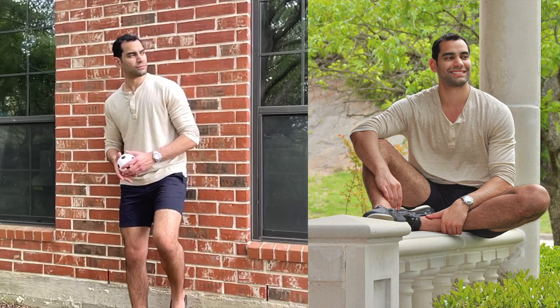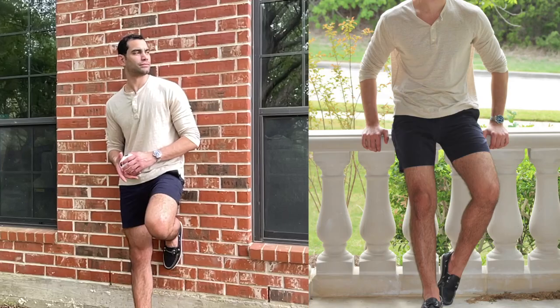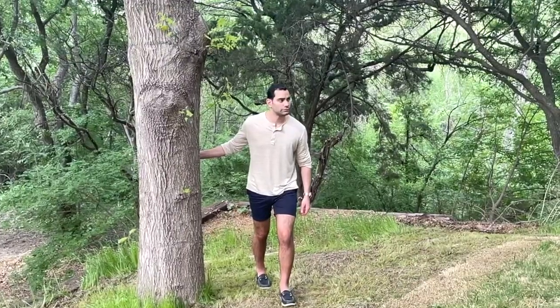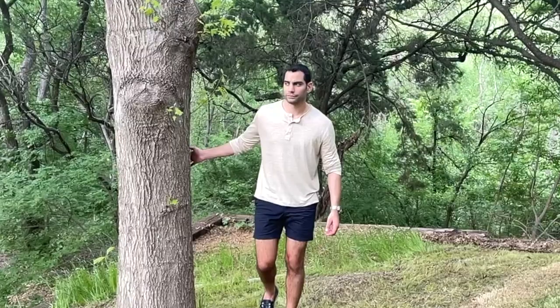Expect a more baggy fit as linen shirts are traditionally roomier than other fabrics. Roll up the sleeves higher than normal and pair these with a solid color mid-thigh short and Sperry's. Make sure to wear no-show socks to keep the look clean and smart. Your Henley can be a neutral pastel color or an earth tone.